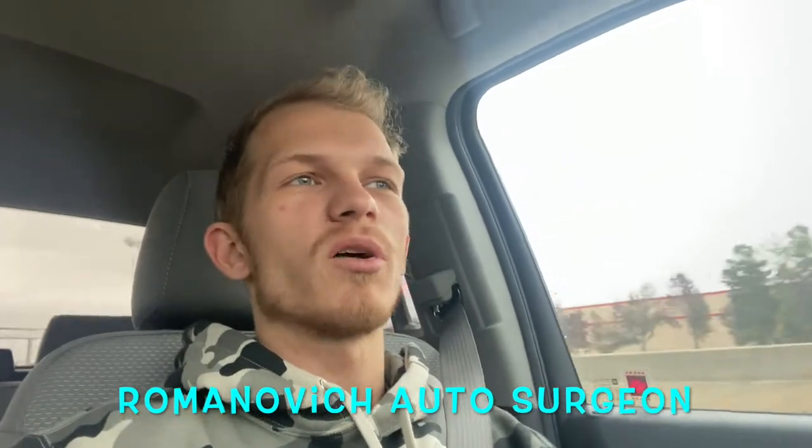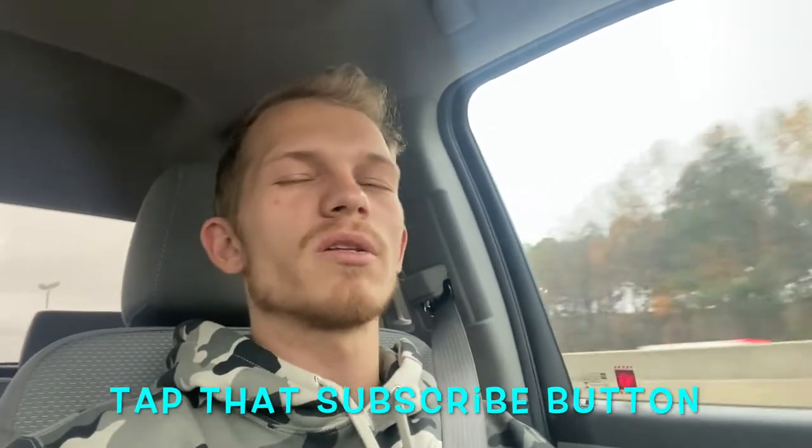Welcome back to the channel, it's your boy Romano, I'm your Autosurgeon. We are back at it with a whole different build — something that just came up, unexpected. I played it and we won it, so here we go. I'm just about 30 minutes out. Appreciate all the support, you guys are tuning in. If you're new to this channel and you like these videos, make sure to tap that subscribe button, hit the like, and let me know down in the description what you think about this build and what we should do to it. I'm sure it will be an exciting build as all the previous ones have been.